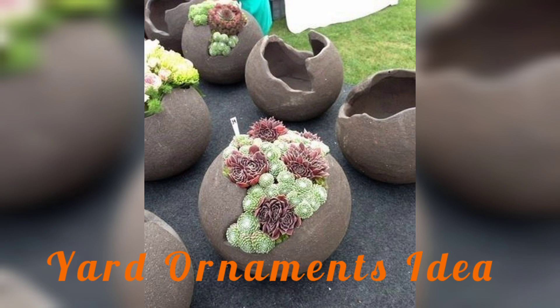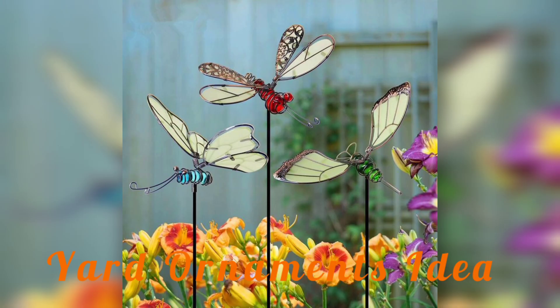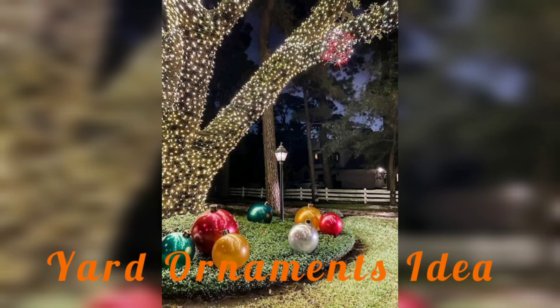Yard ornament ideas are a great way to add some personality and charm to your outdoor space. Whether you have a small balcony or a large yard, there are countless ways to make your yard stand out and look beautiful.